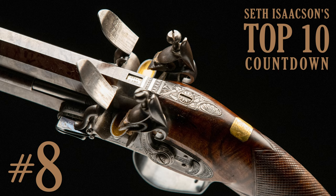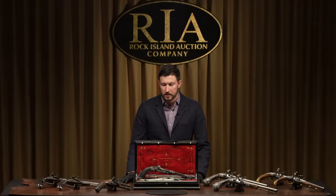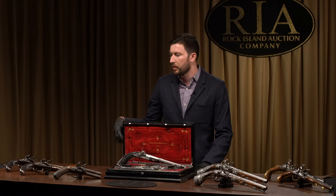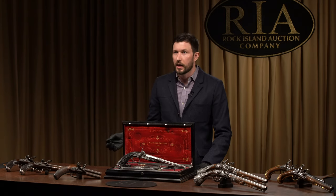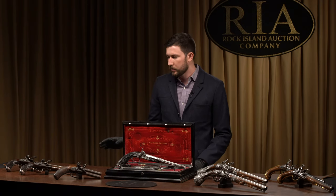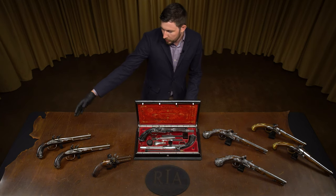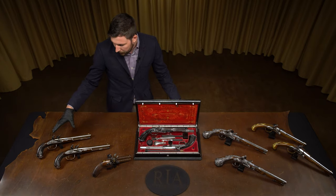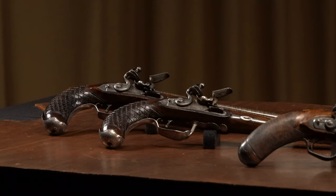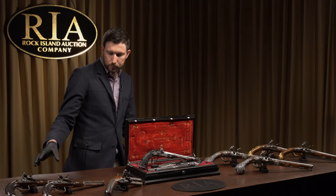For number eight on my list, I've got a selection of European flintlock and percussion pistols — just a small taste of the number in the auction; I couldn't possibly fit them all on the table. We've got bootlegs that aren't up here, a bunch of other high-end English guns, some more fancy French guns. These are just some of my personal favorites. On my right is a very nice pair of silver-mounted, gold-accented English officer's pistols.